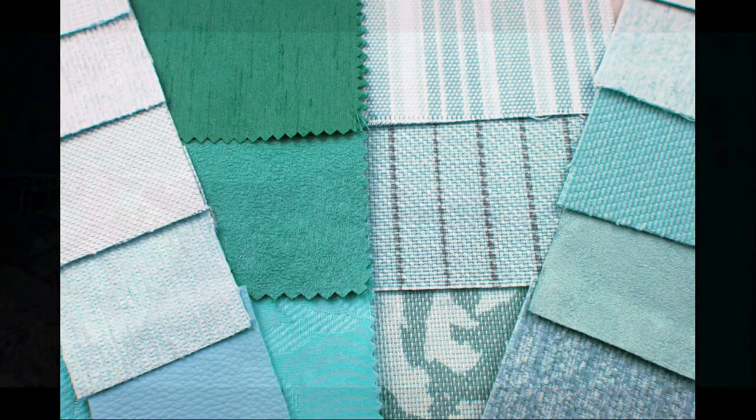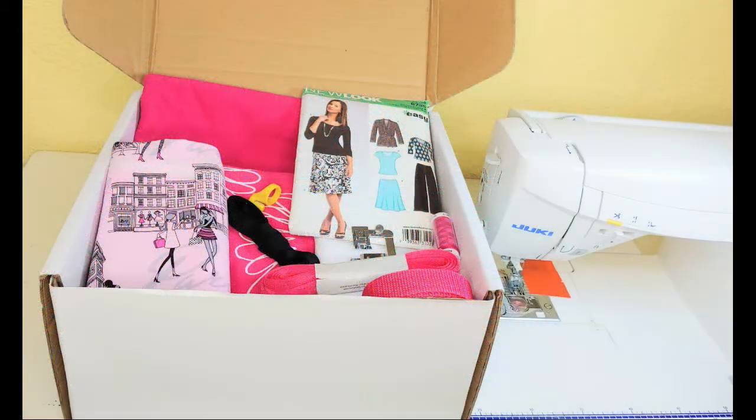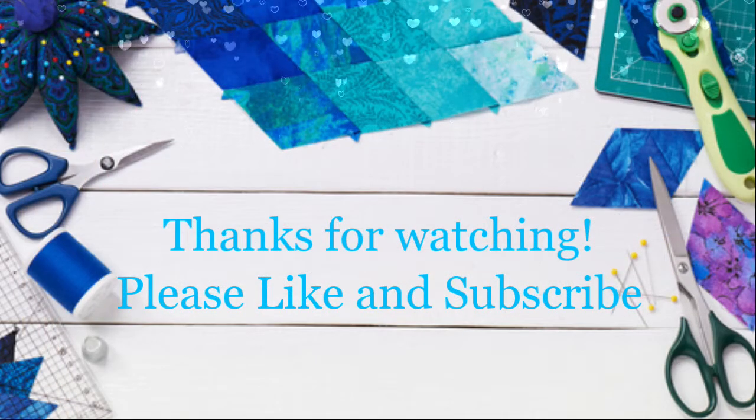For my set, I chose aquas as you can see here. Please remember to visit your local quilt store and support small businesses. If you absolutely cannot, then we have a subscription service at SaturaFabrics.com and you're welcome to join it. Thank you so much and I hope this has been helpful. If you enjoyed it, please click like and subscribe.